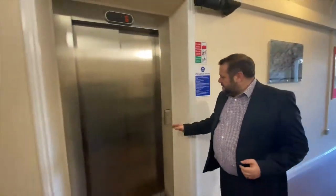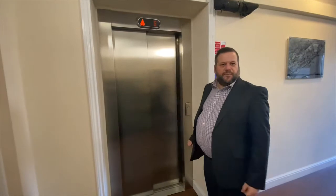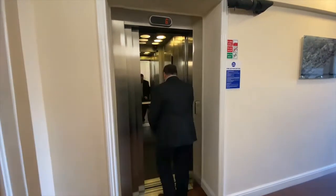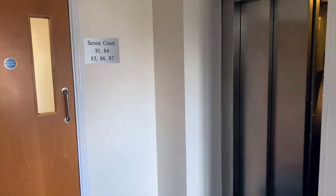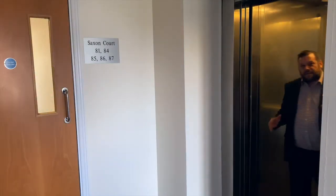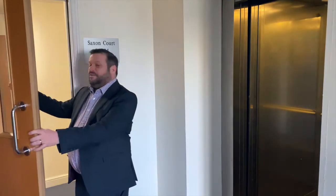Communal area just here and lift to the third floor. So you walk straight out of the lift, door here, front door just here.